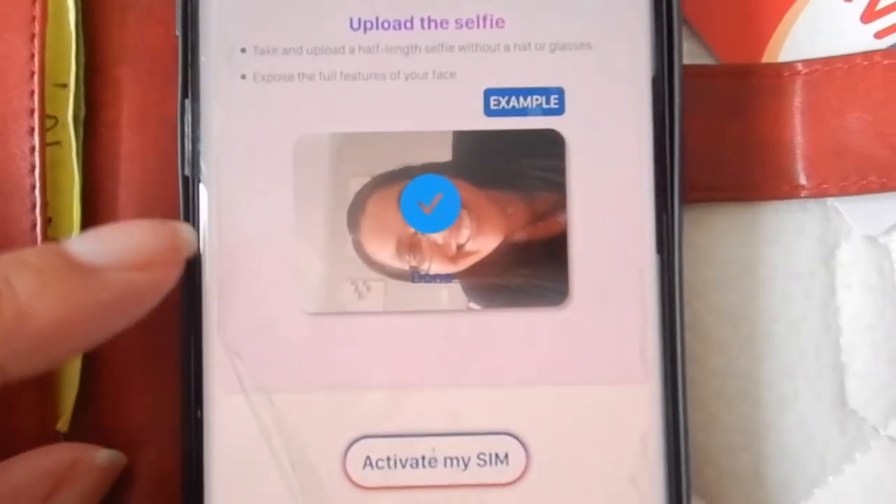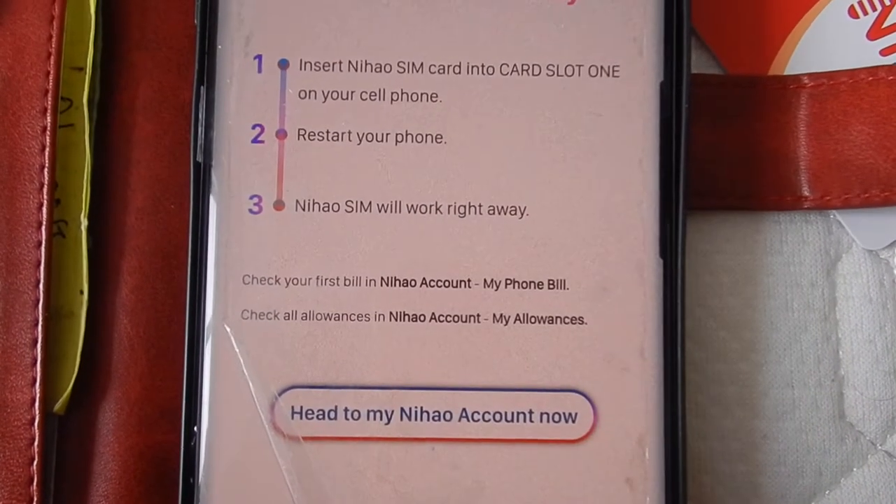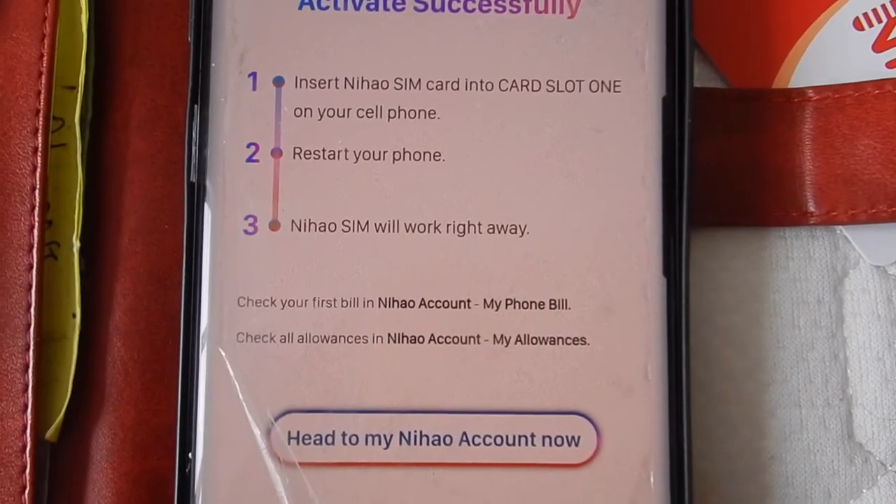Take a good selfie for the Chinese government! Then restart your phone, have your passport handy, and you're away laughing. Nihau Mobile is just for expats.